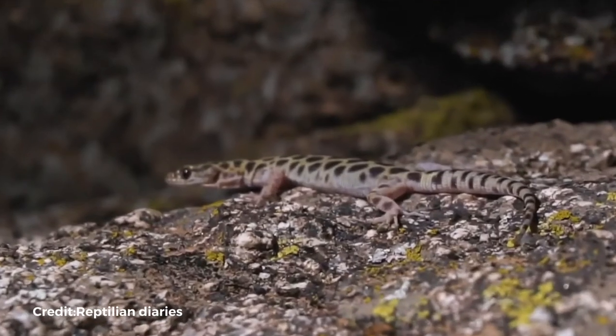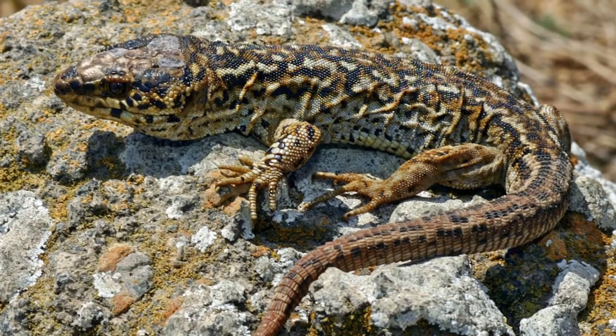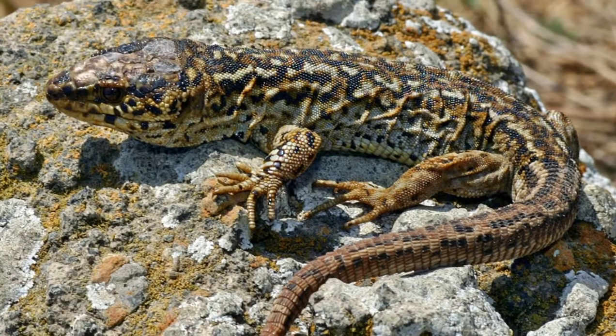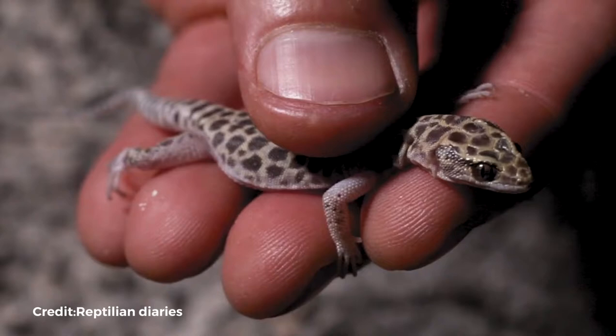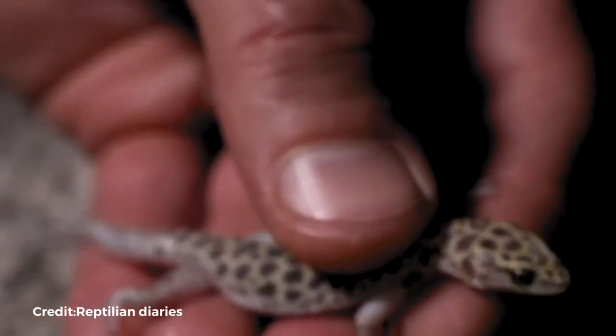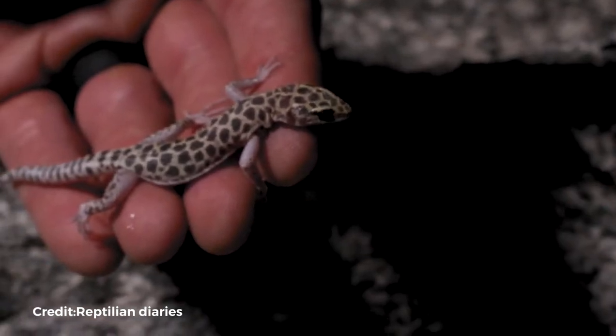Invasive species have been eradicated, land has been refilled, and the public has been educated since then. The number of Island Night Lizards has increased to approximately 31 million on three islands, resulting in their removal from the Endangered Species List. The lizard is presently classified as least concern by the IUCN.